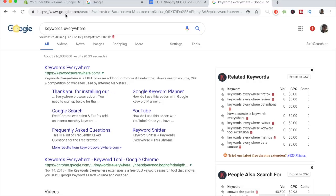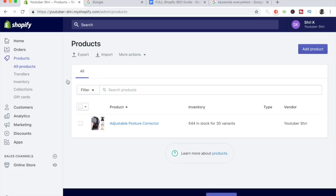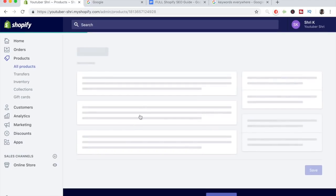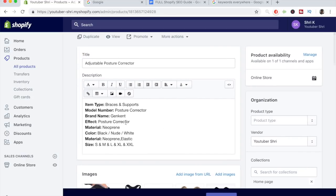Now that you have it installed, let's go back to our Shopify store. For this tutorial I've already imported a specific product — a posture corrector — which we will be doing SEO for. I'll be going step by step on exactly how you need to do proper SEO. So far I haven't done anything except import it directly, which is why you still see the AliExpress description.